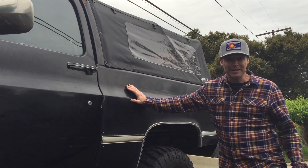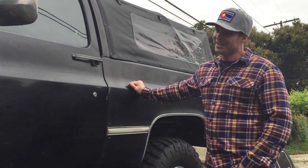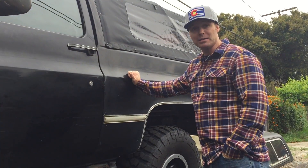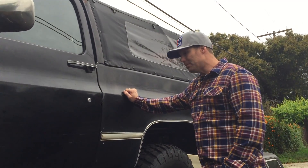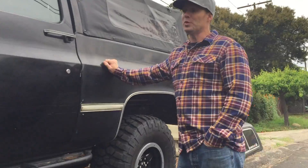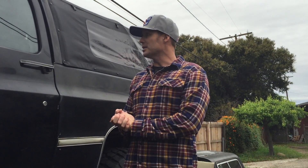You'll hear my kids in the background — they're a big part of why I've jumped into this build. I wanted to make a truck that is reliable, dependable, capable, safe, that we can go camping, that we can go exploring, we can go on big family road trips together, and I've kept that in mind the whole time while I've been doing the build.